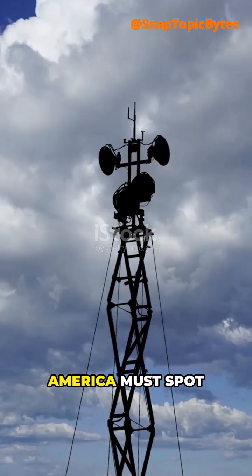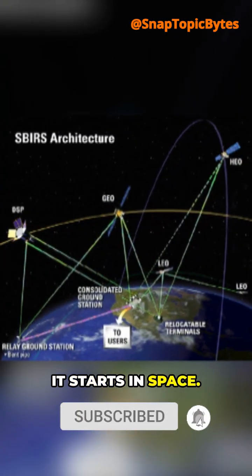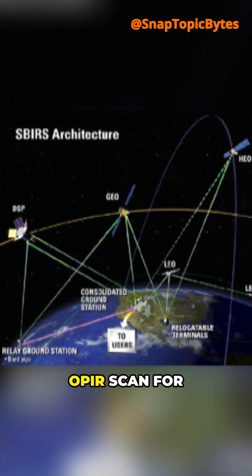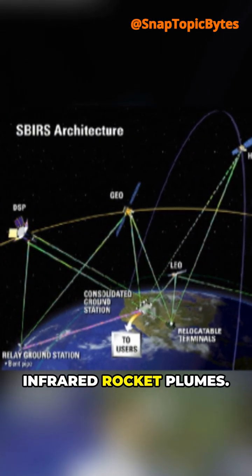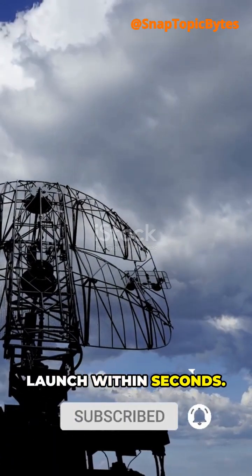Missiles move fast. America must spot launches instantly. It starts in space. SBIRs and next-gen OPIRs scan for infrared rocket plumes. One hot flare and sensors flag a launch within seconds.